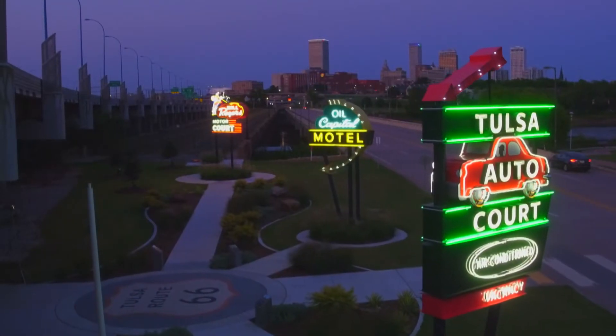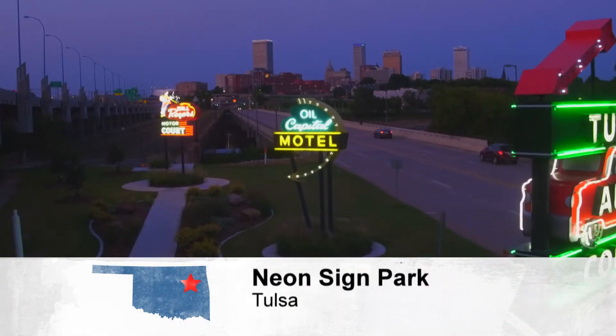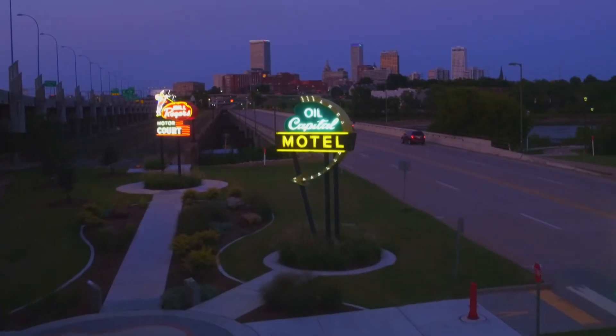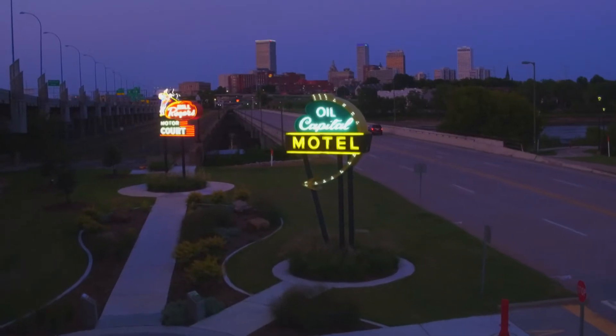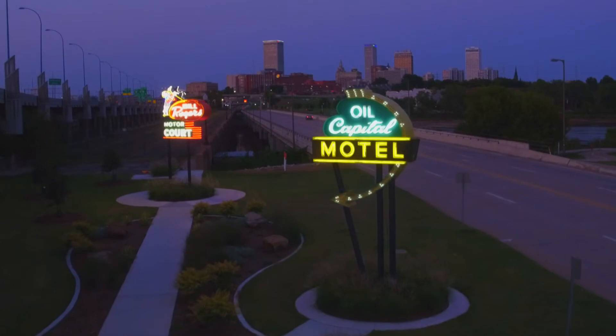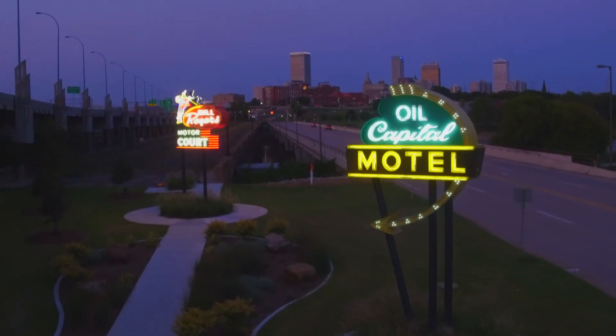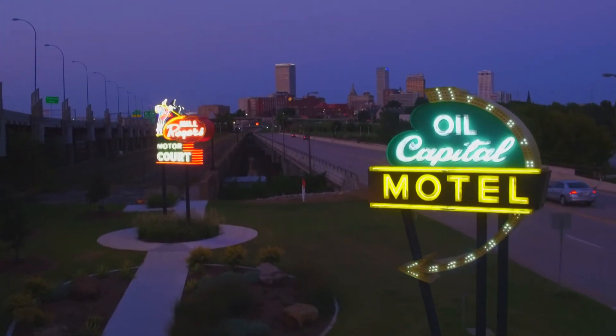At dusk, these twinkling treasures come to life. Jesse says sites like this along the Mother Road — both old and new — are important connections to history. "I've been an Oklahoma resident all my life. I'm an Oklahoma native, but I really feel a better connection to the history of where I live and where I grew up from seeing these sites and experiencing them firsthand. It's the vintage and nostalgia and all of that, but to have something that was that important to Tulsa and to the history of Route 66 now is just amazing."